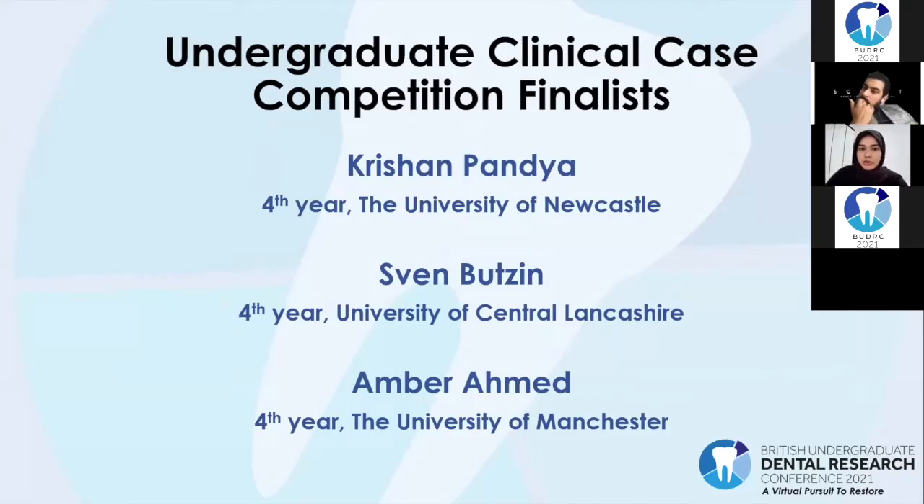Thank you to everyone who took part by submitting an entry, as we received lots of amazing entries from all dental schools. I now have the pleasure of introducing our three finalists for the clinical case competition, who are all in their fourth year of dental school. In no particular order, our finalists are Krishan Pandya, Sven Butson, and Amber Ahmed.